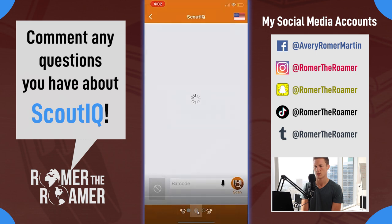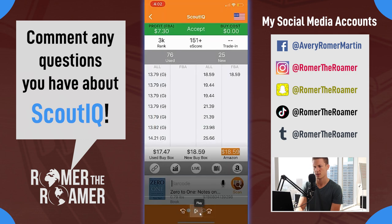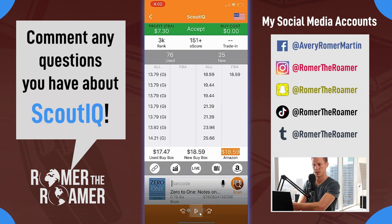Zero to One - this is also a great book. This is $18 Amazon, seven dollars profit, 3k rank. It's sold over 151 times in the last six months. This is a great book.